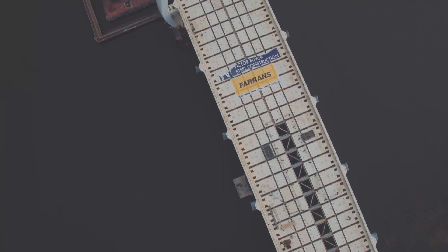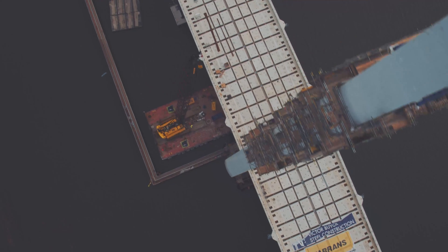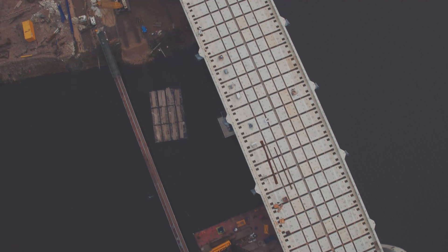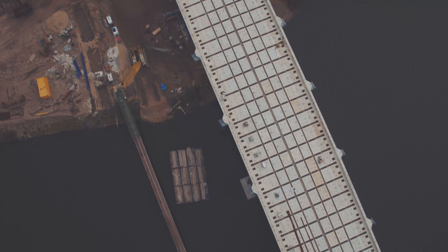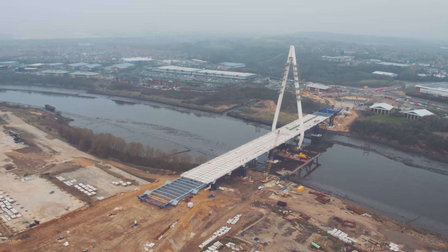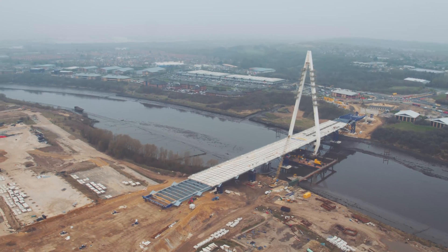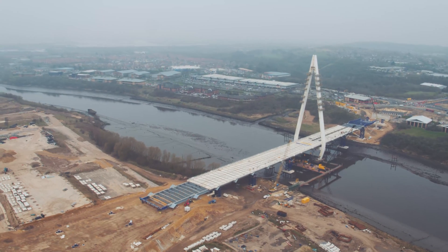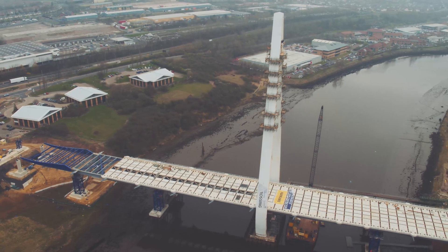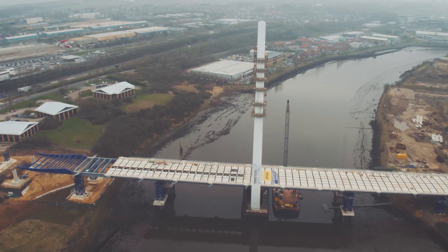This will open up this whole site. It'll bring commerce, it'll bring industry, it'll bring housing, and then it'll connect to the port of Sunderland, which enables that manufacturing corridor down the A19 to actually bring its goods and raw materials in. It can be absolutely central to the whole economy of the city.